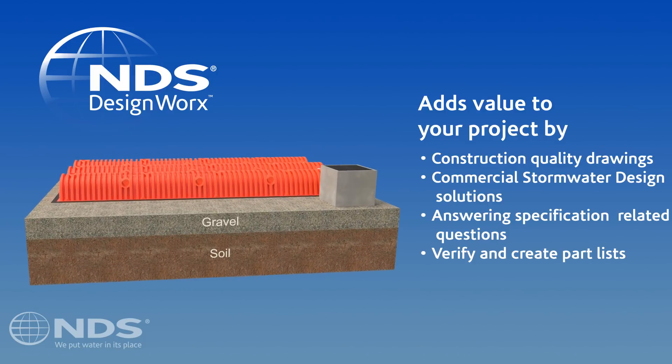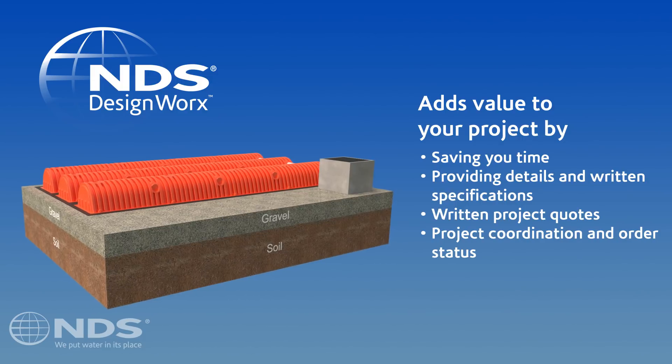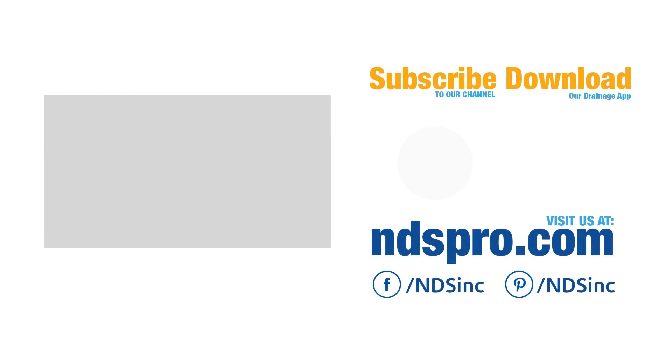You can clearly see why our storm chamber solutions are one of the fastest growing stormwater management systems available on the market today. For more information, please visit our website.